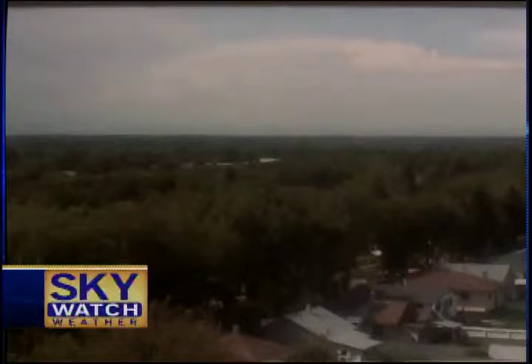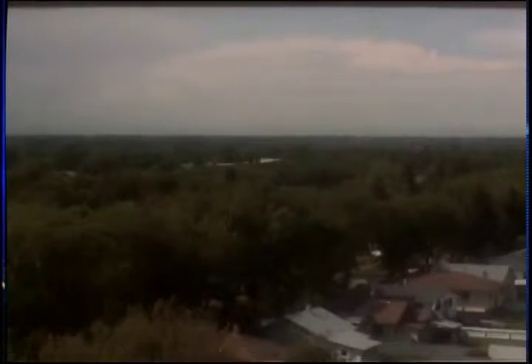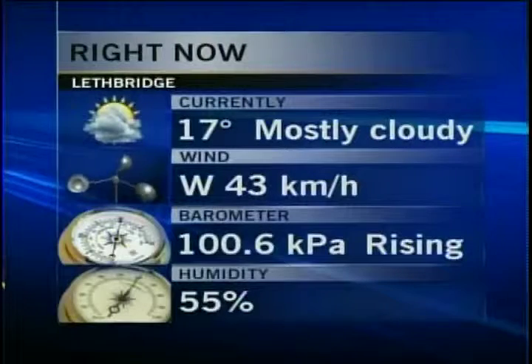Check out the view from the CTV Skywatch camera looking out to the northwest. It's looking mostly cloudy out there right now. 17 degrees is where we're at. We did sit at 16 since 10 a.m. this morning, up or down a degree, right to just a few minutes ago when we popped up to 17. We did slide down to 10 degrees at 3 a.m. and that was our low. Our humidity is up to 55% and it will be rising higher than that.